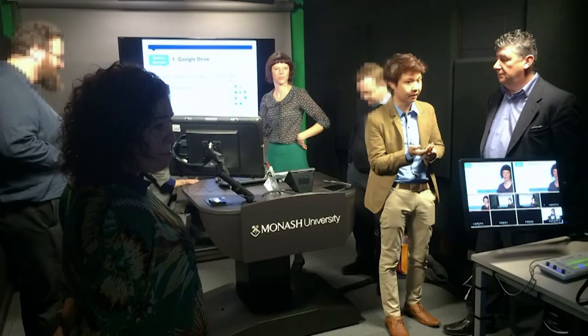We provide storyboarding, on-screen presentation and design skills to our teachers. They can then use the micro studio to produce their own video learning resources. It's a really great facility.